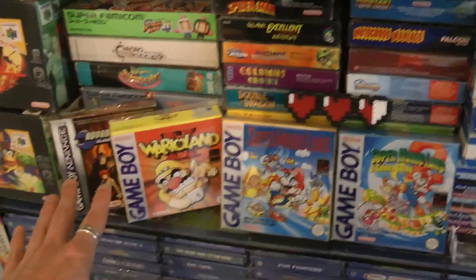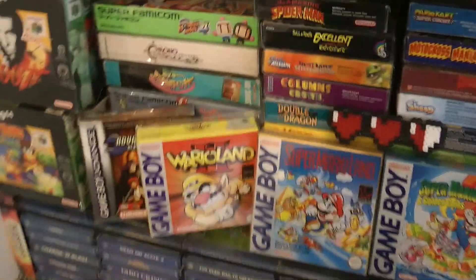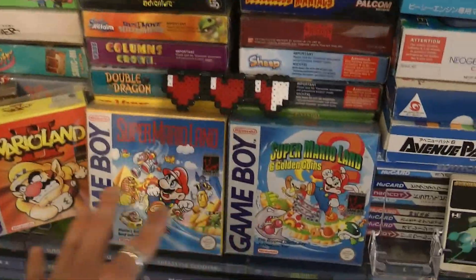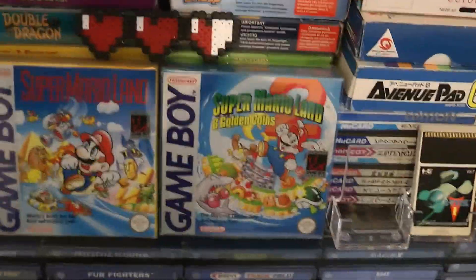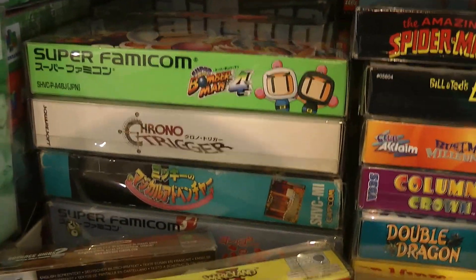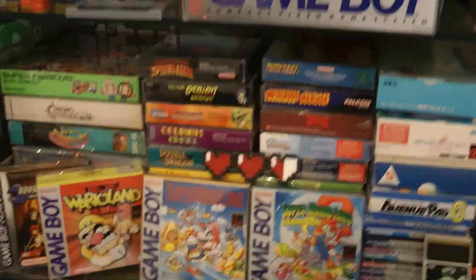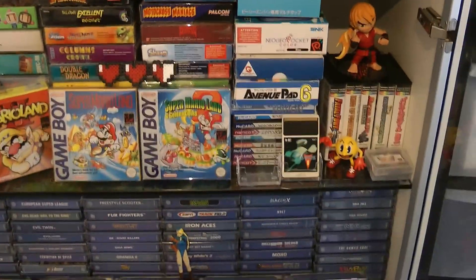I've been getting really into my Game Boy stuff so we've got all minty Game Boy and Game Boy Advance games here. Advance Wars 2 is probably my favourite Game Boy Advance game and one of my favourite handheld games of all time. Behind that is a load of Super Famicom games - Turtles Tournament Fighters, Zelda NTSC, and some PAL games. And behind there is more Game Boy stuff and my NES collection.